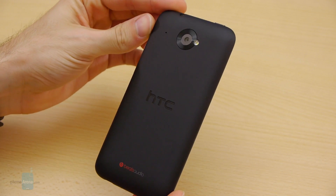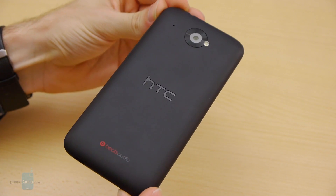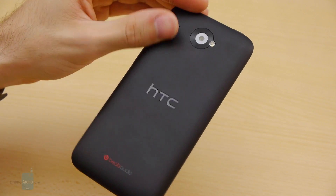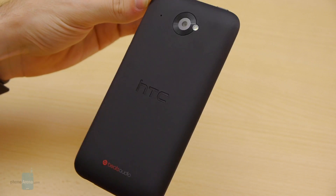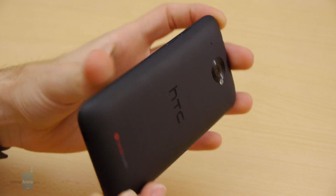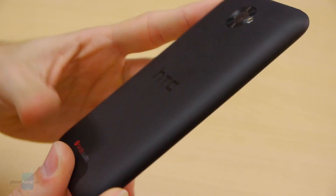If you tend to enjoy that rubbery soft touch coating that HTC uses on some of its mainstream smartphones, you'll love the Desire 601 because it will give you just that. It's very, very soft touch. Some like it, others don't, so it's just a matter of personal preference.